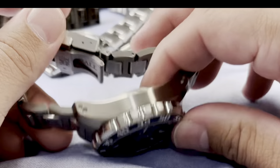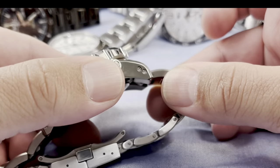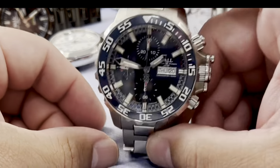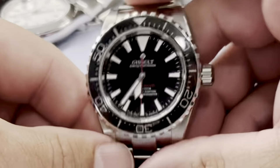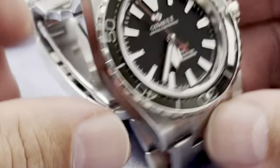Beautiful engraving on the case back — looks like it's held together with torque screws on your end links. This thing is a beast, it is a tank. It is one tough diver. The Ball is a way underrated watch and I'm so happy with it.